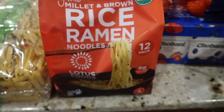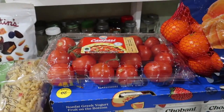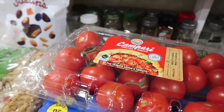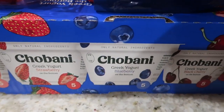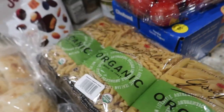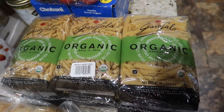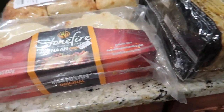Rice ramen, which I put in chicken noodle soup recently and it came out really good. A little Campari tomatoes for salads and whatnot. Chobani yogurts — that's for my husband's lunch, no one else really eats that but him. And six pounds of pasta, so hopefully that will last us a bit.